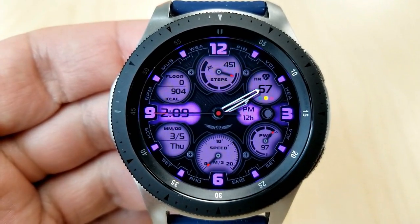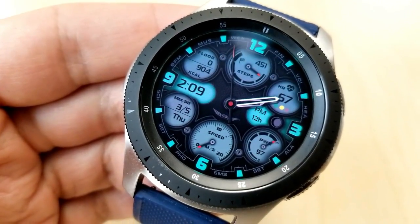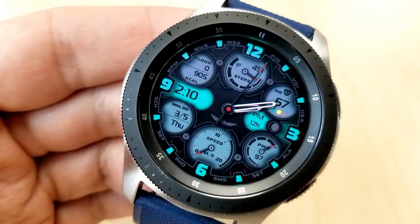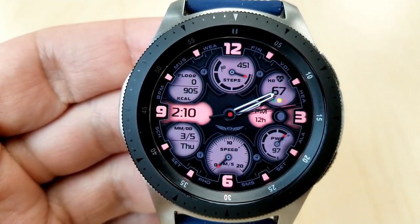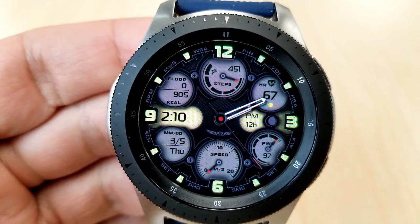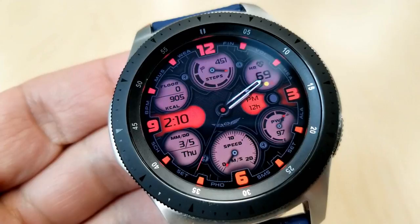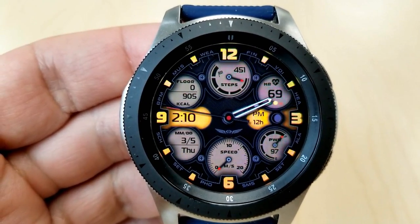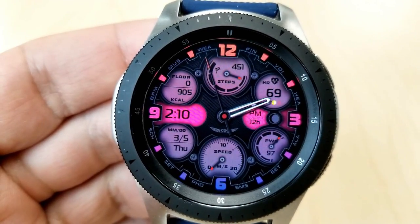All the dials are equally spaced so it doesn't feel crowded. The three dials at the top show floors climbed, calories burnt, step count and goal, and last recorded heart rate. At the bottom you have the full date on the left, a speedometer in the middle, and power remaining on the right. Double-tap the center to flip through theme variations — you get both subtle and vibrant colors simultaneously. You also get 12 app launchers, with 10 fixed apps and 2 customizable shortcuts.